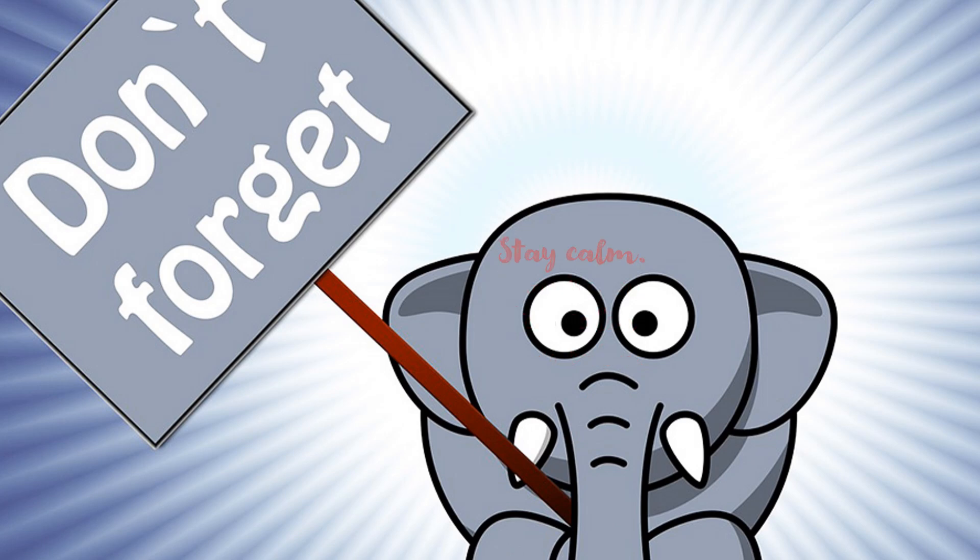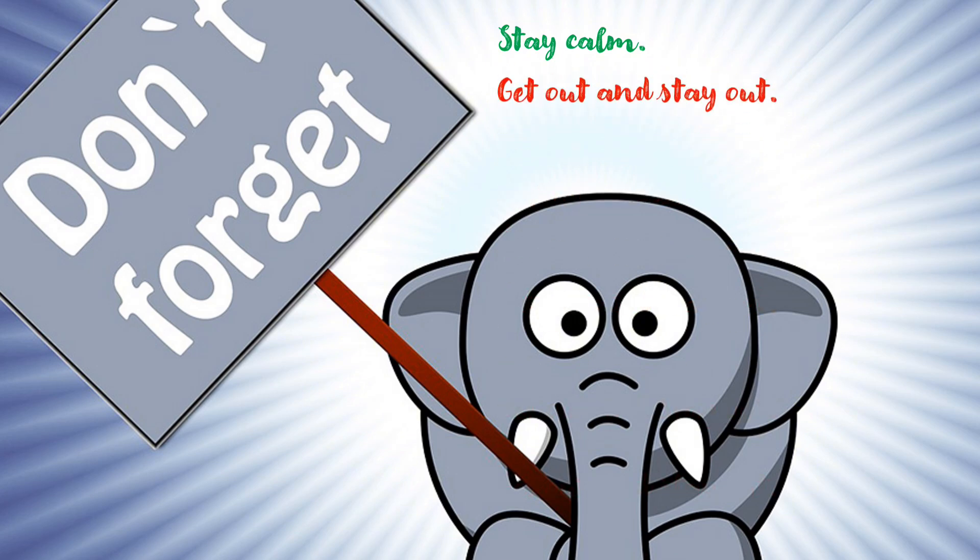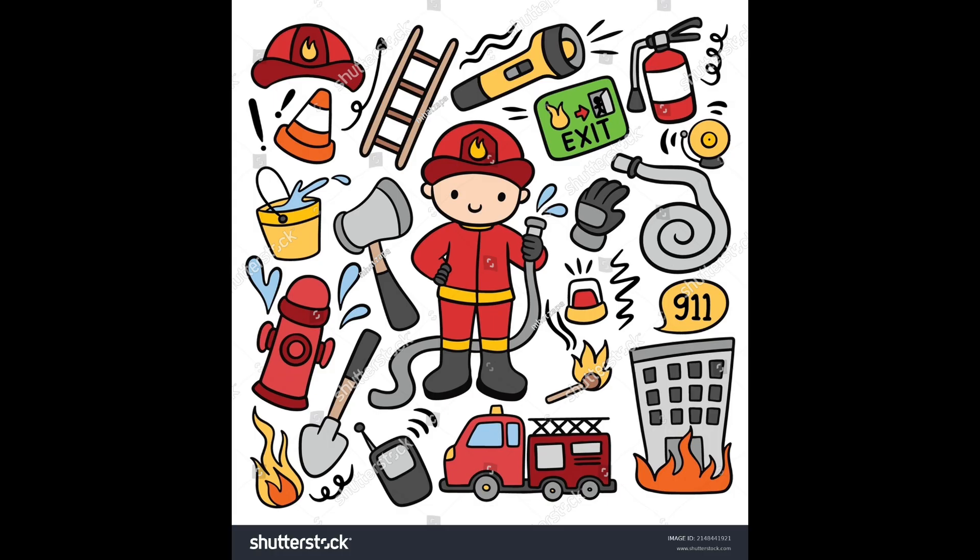These are the things to remember: Stay calm. Get out and stay out. Call 911 as soon as you're safe. Keep safe, everyone. Thank you.